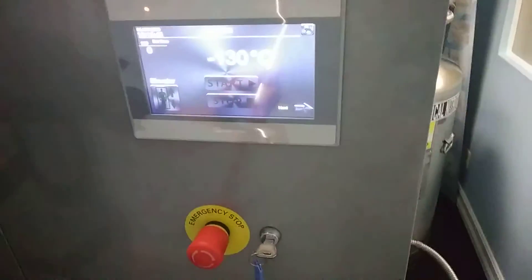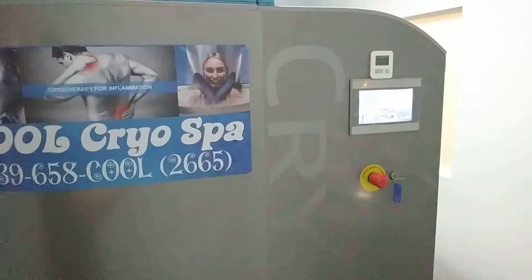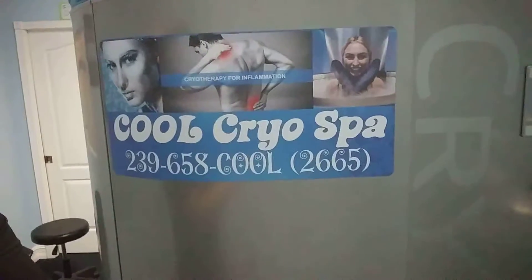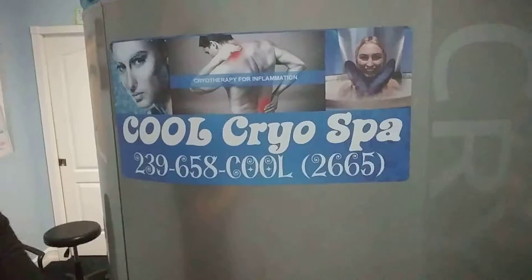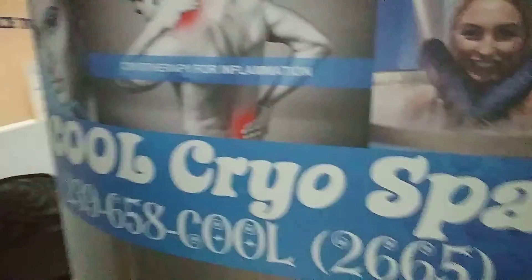You can see a little frost probably on these tanks from running a service not too long ago. You can see our computer screen here too — that's how we control the device. We have our computerized touchscreen over there on the side. There's our cryospa logo, which talks about really why we got into it. Cryotherapy for inflammation — the number one reason why I got into it almost five years ago.